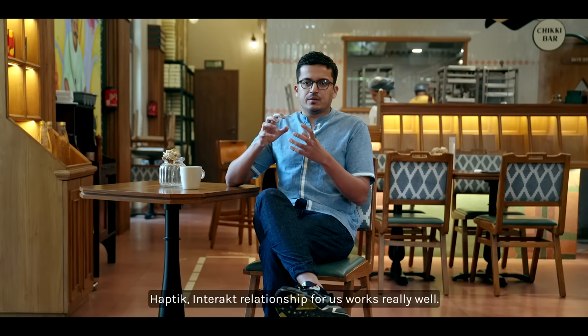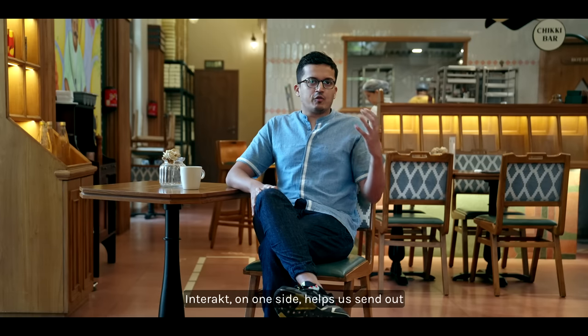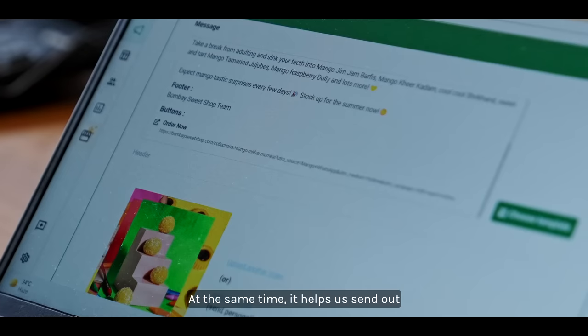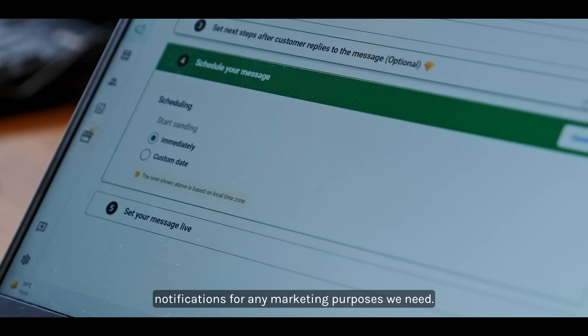The Haptic-Interact relationship works really well for us. Interact on one side helps us send out all the notifications to our customers as soon as possible, and at the same time it helps us send out notifications for any marketing purposes we need.